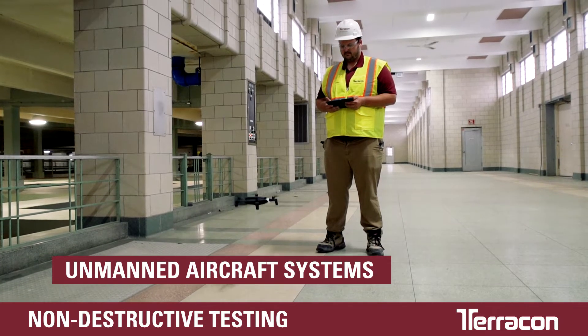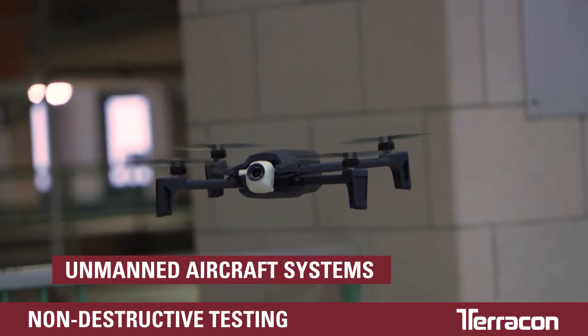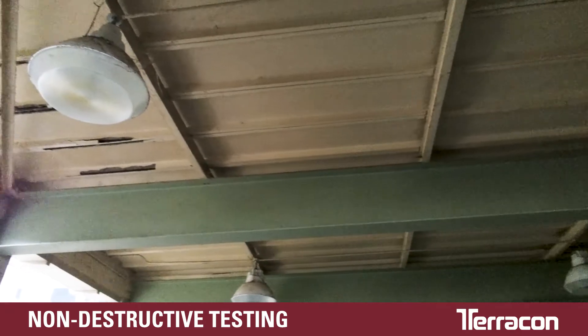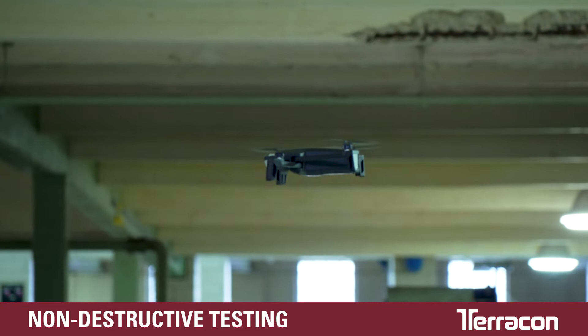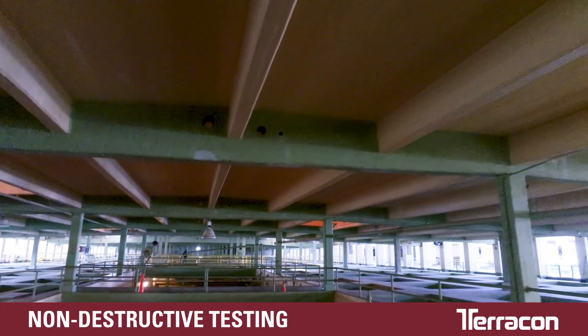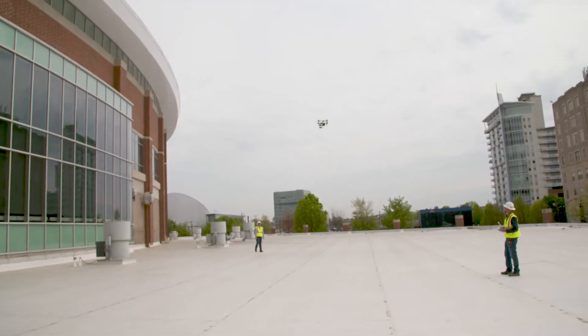Unmanned aircraft systems, commonly called drones, are an integral part of Terracon's non-destructive testing methods. Its photography software stitches together images for distress mapping. There's also a 180-degree camera that produces a thorough view of the top or underside of structures, and these drones can be flown both indoors and outdoors.